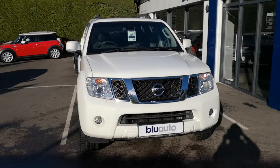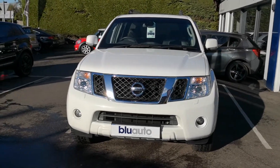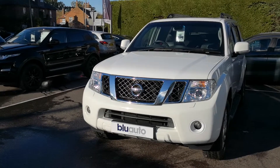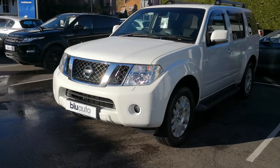Good afternoon, welcome to Blue Auto Premium Cars. My name is Guy Penfold and this afternoon it's going to be my pleasure to take you around this lovely 2011 11-plated Nissan Pathfinder 2.5 Tecna.